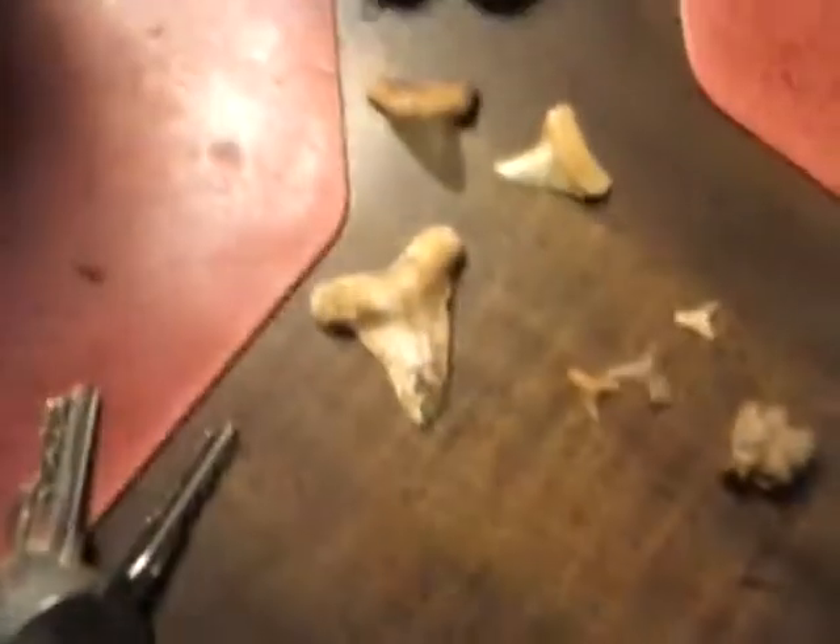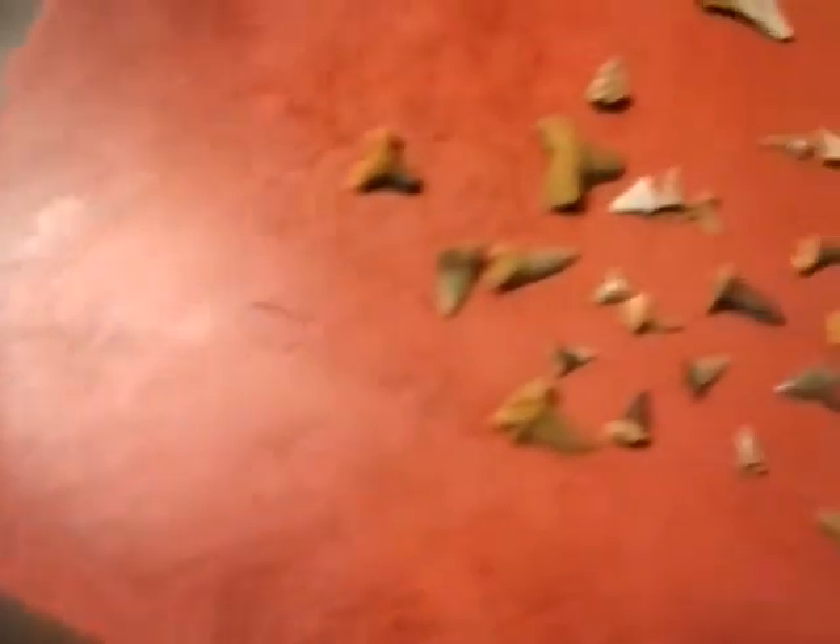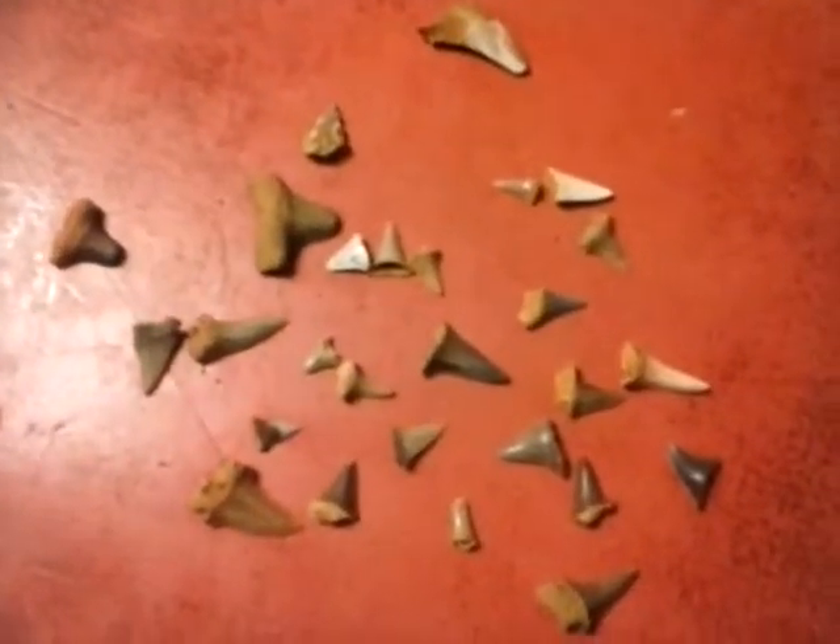Well, that's all I got today. Thanks for watching another shark teeth expedition.